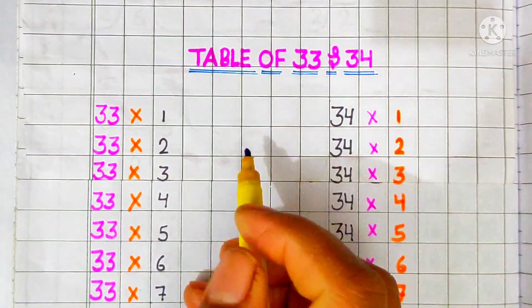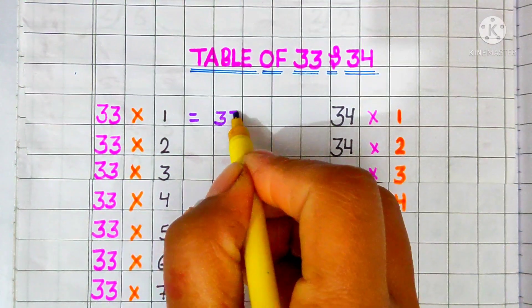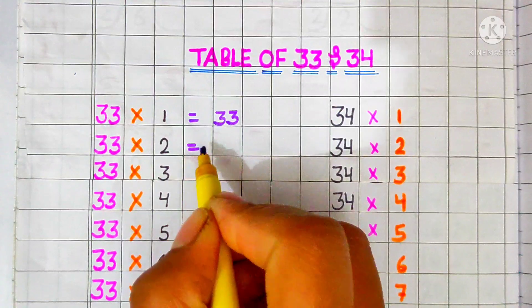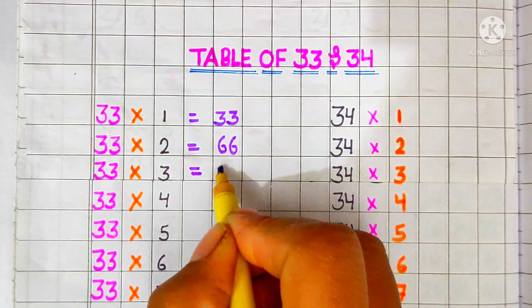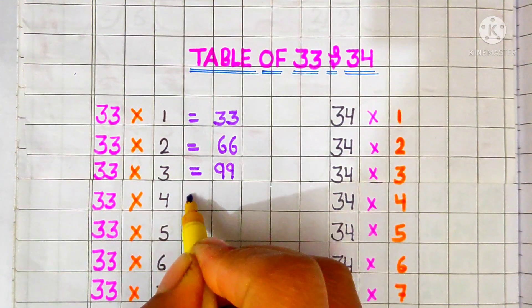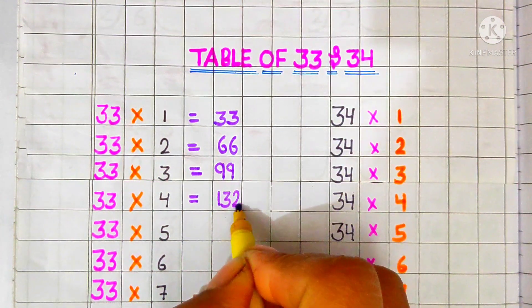Let's start this video. 33 ones are 33, 33 twos are 66, 33 threes are 99, 33 fours are 132.